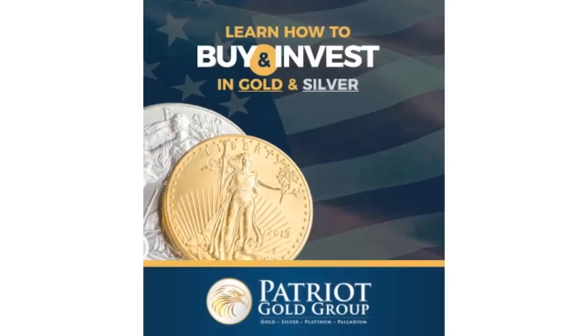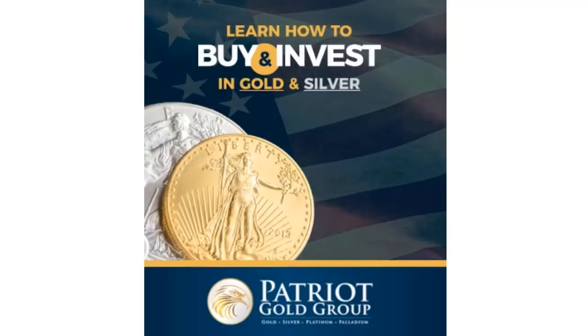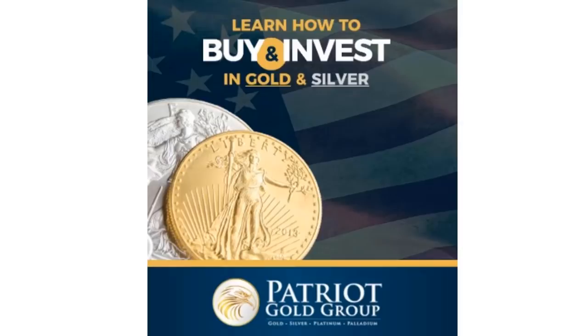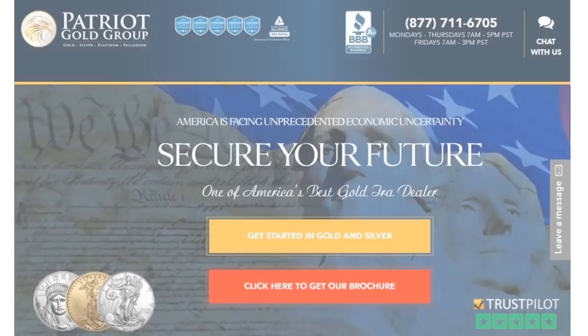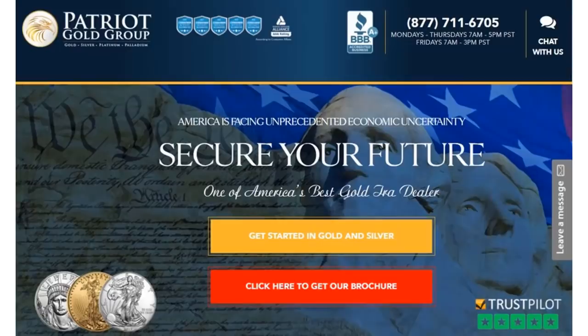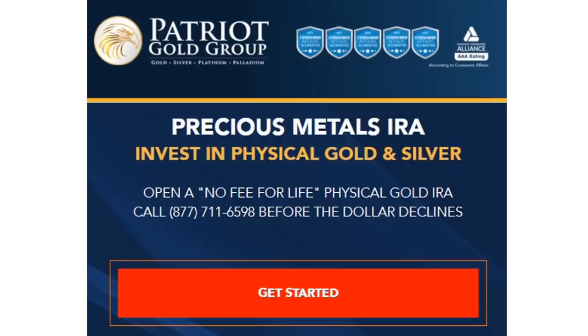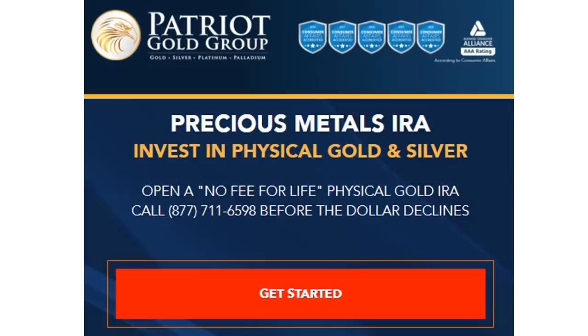The last time we had a Democrat-led Congress and president was during the first years of the Obama administration. Janet Yellen was the Fed chair then, and now soon to be the new Treasury Secretary under Biden. Obamacare was passed, billions were sent to banks and Wall Street — the perfect recipe — and gold soared more than 200 percent from 2008 to 2011. History doesn't repeat itself but it often rhymes. Patriot Gold Group has the no-fee-for-life IRA where your IRA or 401k can be in physical gold and silver. Give the folks at Patriot Gold Group a call — they are Consumer Affairs' top-rated gold IRA dealer five years in a row from 2016 to present. Click the link in the description box below for more information.